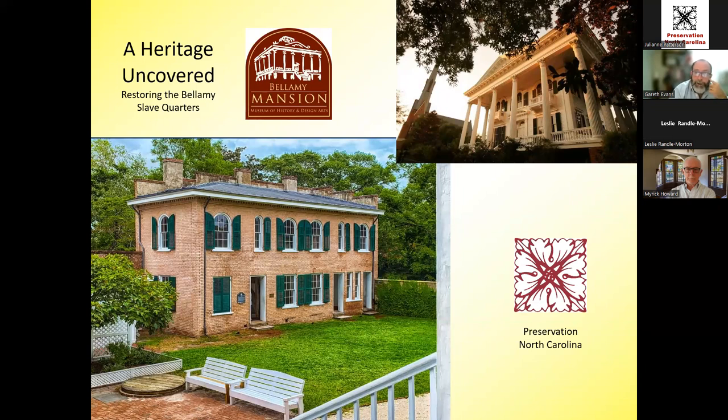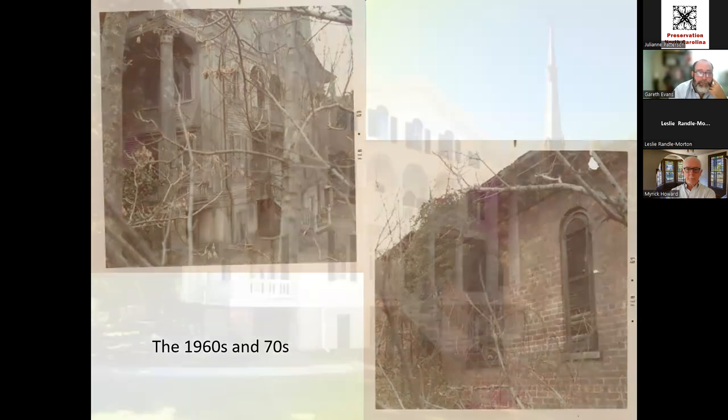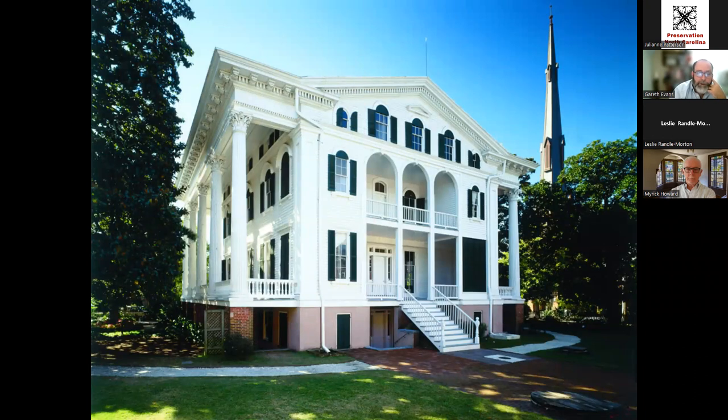Going back to the 1960s and 70s, these buildings weren't in great shape. The last Bellamy who lived on the property died in the late 1940s. A raft of heirs followed who could not decide what to do with the property. Parts were rented out over the decades and the buildings quietly declined. By the end of the 1940s, the carriage house was in such poor repair it was bulldozed by the city — fortunately the slave quarters didn't suffer that same fate.